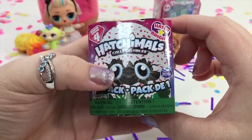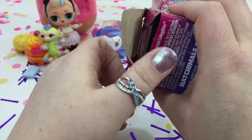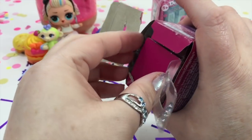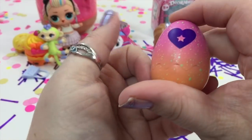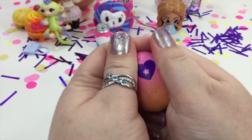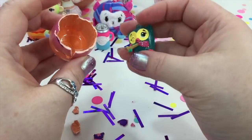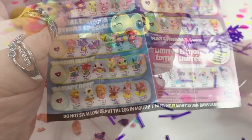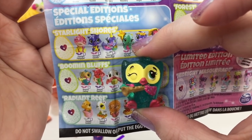Let's do Hatchimals — this is Season Four. I saw that they're going to release some under-the-sea Hatchimals, which I thought was going to be really cool. I love these ones, they're so pretty with the pink and orange ombre. It's a glittery sparkly owl — we got Boomin Owling from the Boomin Bluffs. So cute, so fun!